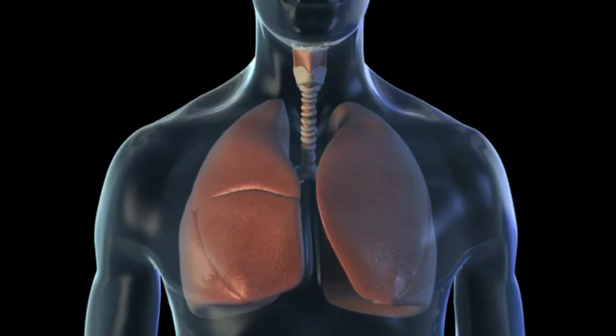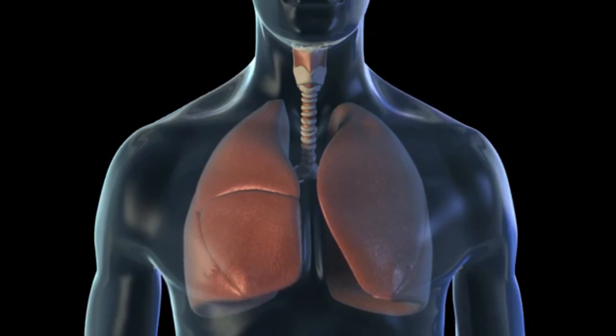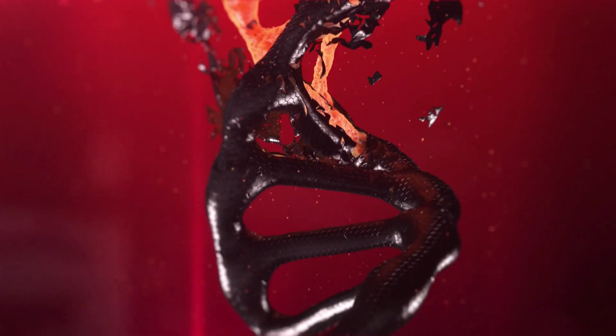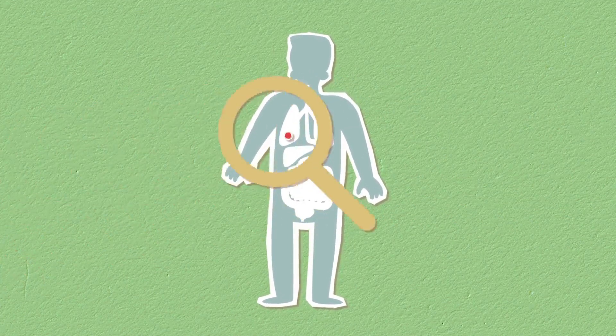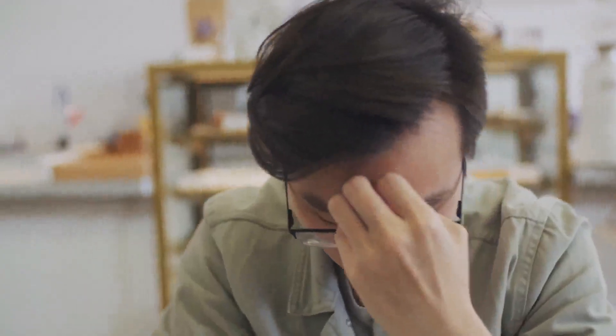Low oxygen level is caused due to the inability of the lungs to inhale and transfer oxygen to all the cells and tissues of the body through the bloodstream. This is mostly seen in people suffering from asthma, COPD, lung disease, pneumonia, and heart diseases. Low oxygen level is also common in anemic people or those living at high altitudes.